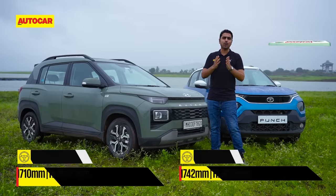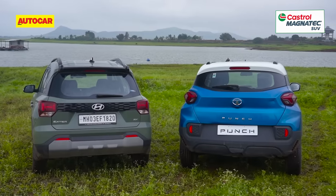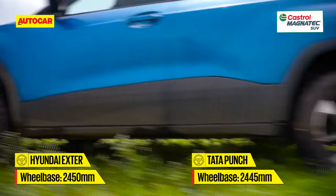Both these cars are quite similar in dimension, but the Exter is shorter in length and height — of course, minus the roof rails — and it's a bit narrower too. The Exter gets the longer wheelbase compared to the Punch, though these are only a few millimetres here and there.